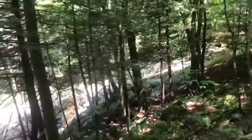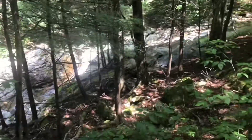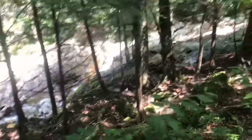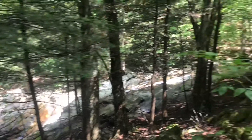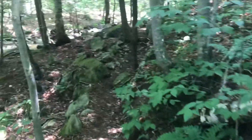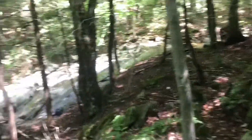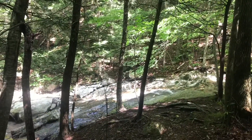Coming up to Bully Brook — beautiful spot here. We'll cross this here in another minute or so, and we'll stop and get some water and take a little break, get some water and take a look at the water. I'll give you a shot when we get to the other side — it looks a little bit easier to see.